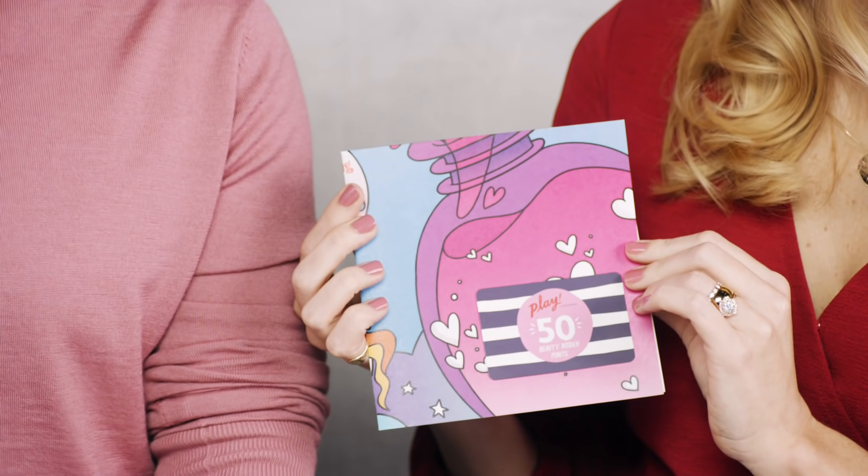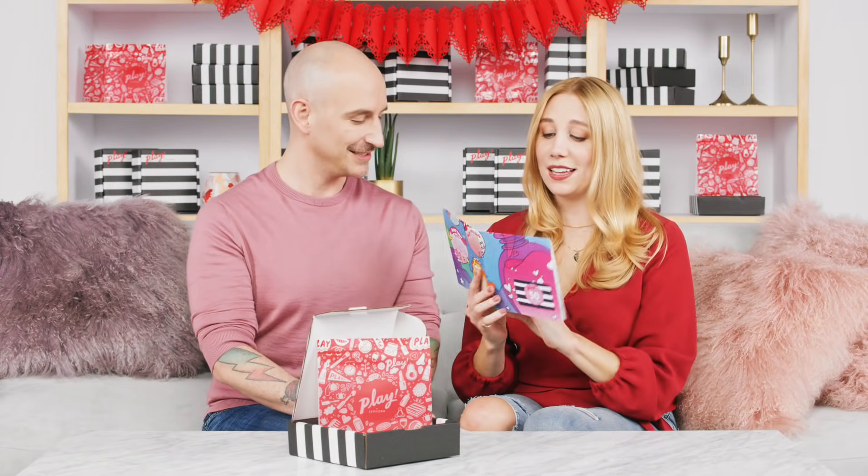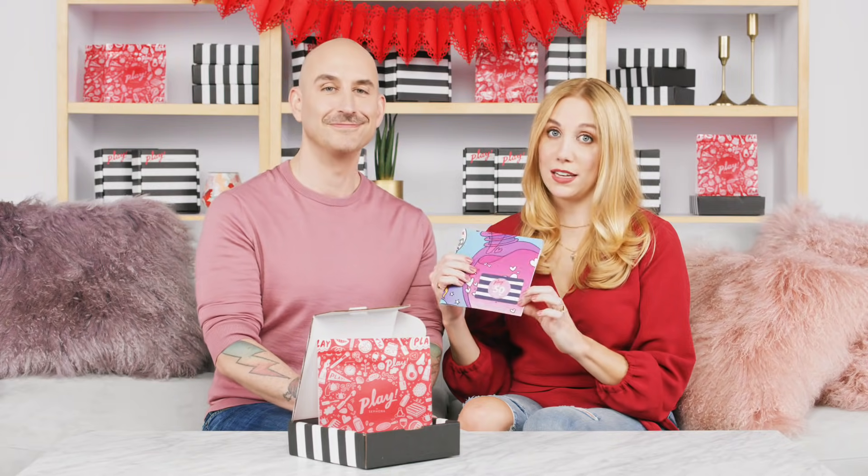Don't forget every Play Box comes with your Play Book — that's got tips, tricks, and hacks, everything you need to know about how to use your new products. This month with the Love Struck Beauty theme, we've included really cool tips on how to have a great self-care February. You also have your Play Pass, good for 50 extra Beauty Insider Points with any purchase in-store or online — just flip it over and enter the code at checkout. Please keep sharing your unboxing videos with us using the hashtag SephoraPlay, and let us know in the comments which products you're most excited about. Until next time, take care and have fun!